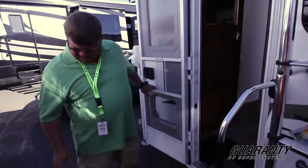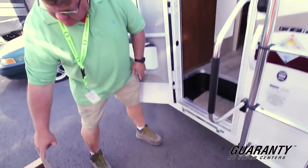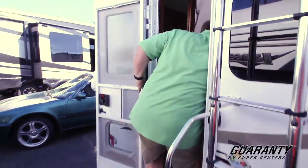Actually going inside, there's a step that mounts to the bracket here. So if it's lifted up, you got a little aluminum step that raises up with you. Since it's low to the ground, we can go right in.